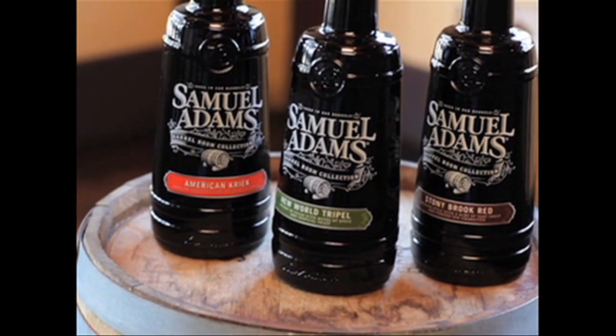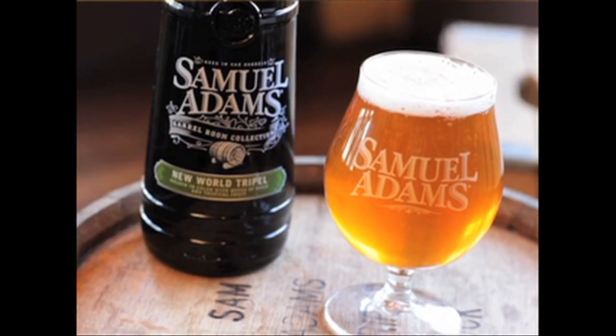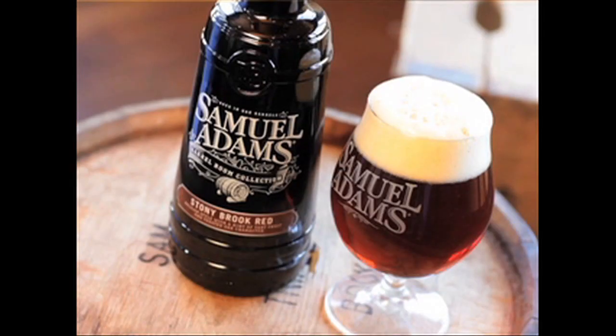The Clear Choice Award means a lot to us because we created a really wonderful beer, but we needed a great glass package to present it to consumers in.